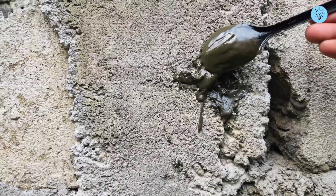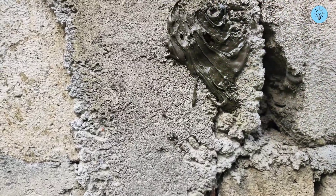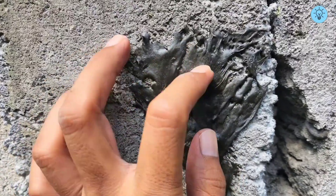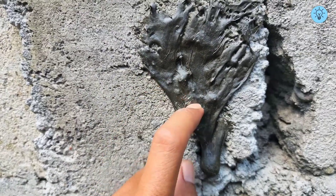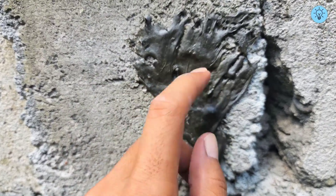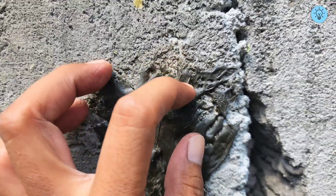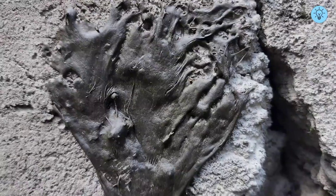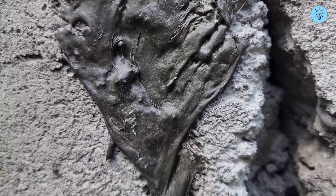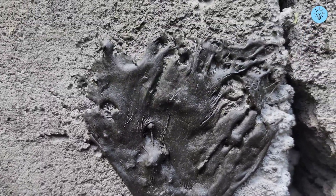In fact, I also tried using this mixture to fill a hole in a wall and the results were very satisfying. The mixture adheres perfectly and is able to seal the hole without any difficulty. This demonstrates that it is not only effective for repairing broken buckets but can also be used to fix walls that are leaking or cracked. With its sticky and strong texture, this mixture provides a practical and durable solution for various home repairs.